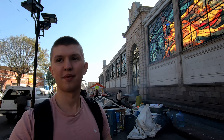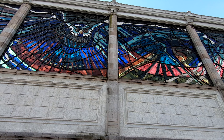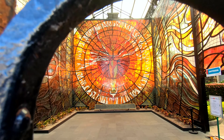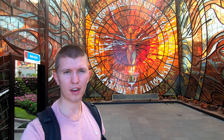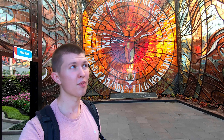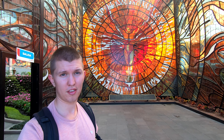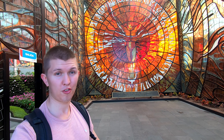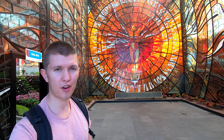Behind me is the botanical garden, so we'll be going in there. Entrance is only 25 pesos, which is $1.25. It was finished in 1909 and was used as a public market until 1975, until it was converted. You can see the many beautiful colorful stained glass windows — there are over half a million pieces sourced from all over the world. Now we're going to check out some of the plants also featured from all over the world.